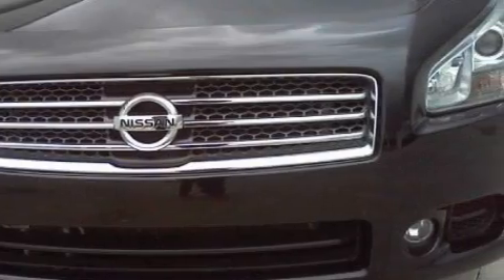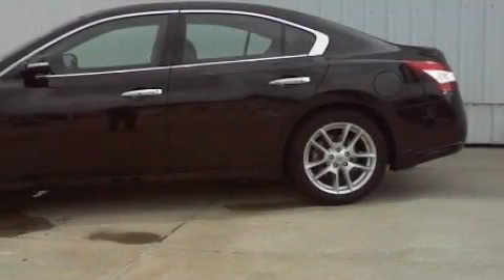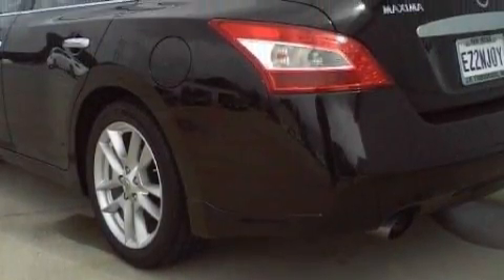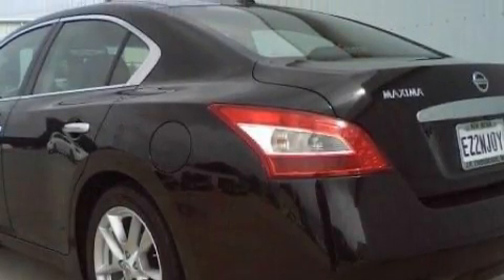Its top features include a moonroof, dual power seats, a leather interior, a navigation system, cruise control, a DVD video player, a Bose stereo system, a low tire pressure indicator, rear impact crumple zones, and this vehicle has fewer than 24,000 miles on the odometer.